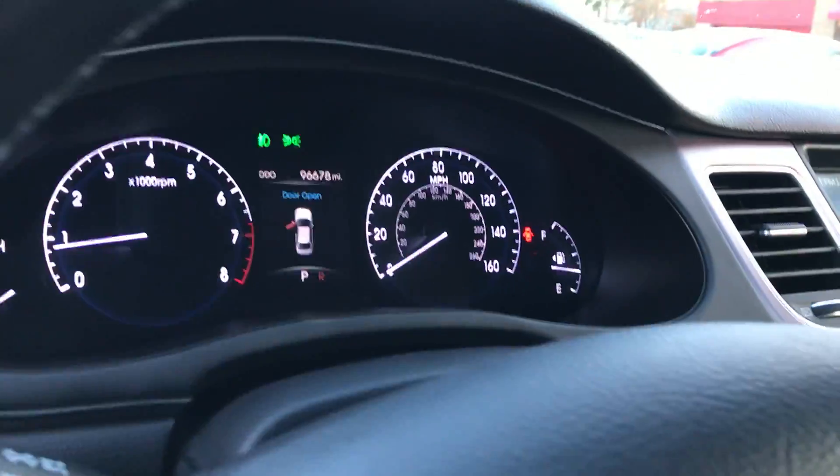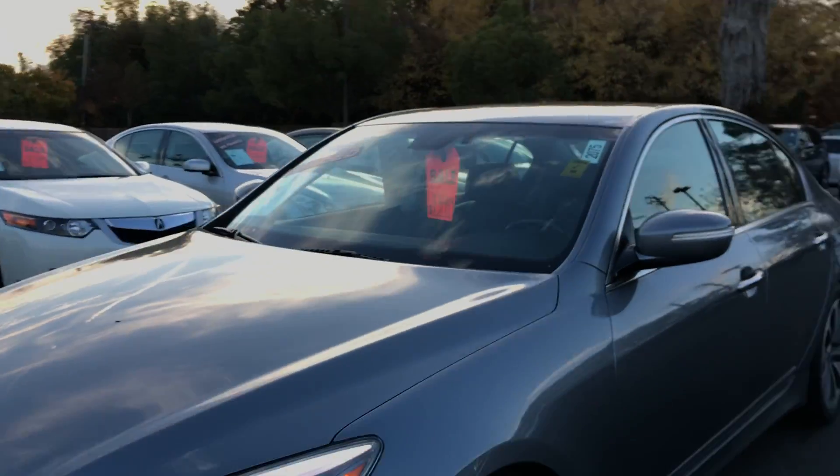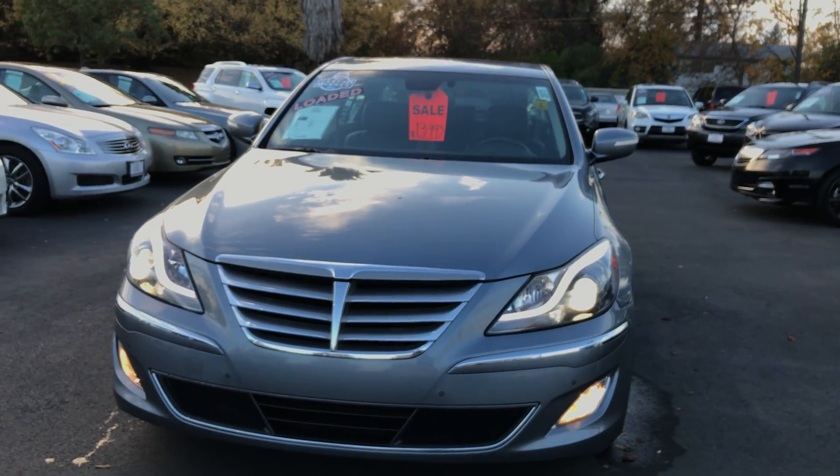Sorry about that — 96,000 miles. Come have a look at it. We're in Sacramento at 2797 Fulton Avenue, or online at PetrolAutoSales.com. Thanks for watching.